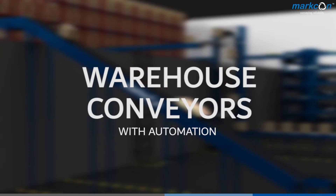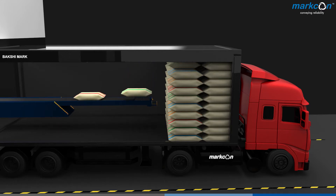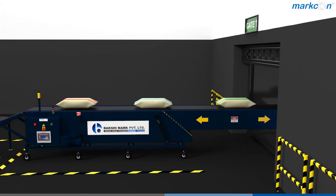Introducing Warehouse Conveyors by Bookshemark. Telescopic conveyors are used for faster loading and unloading. They reduce cost and increase efficiency.